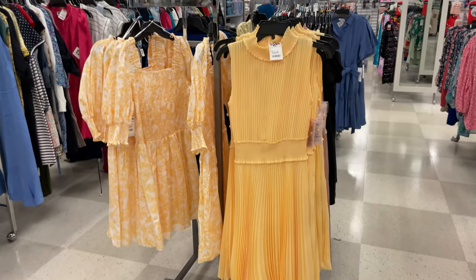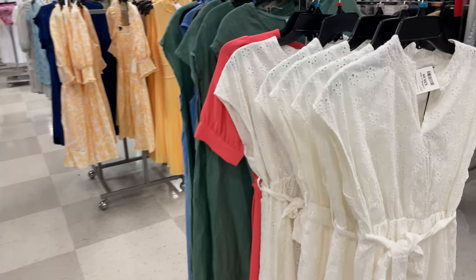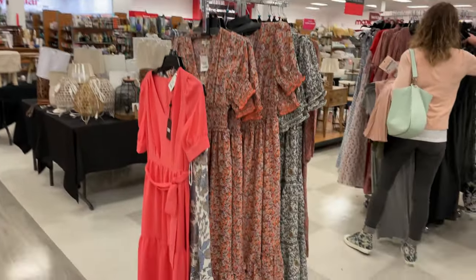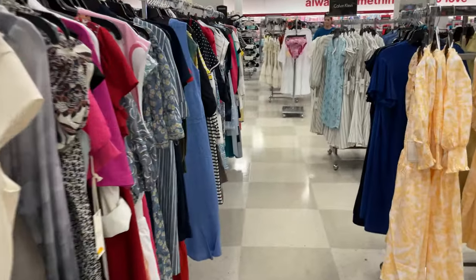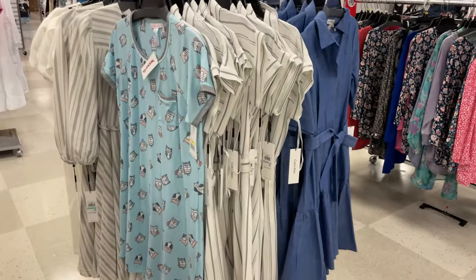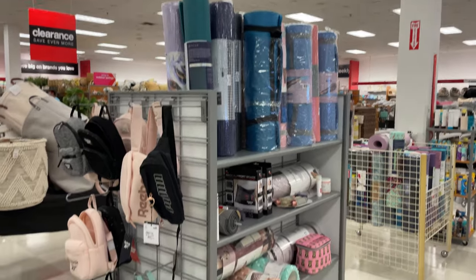They have some dresses for Easter or spring — these are $29.99 to $34, and this white one is pretty. There's a pinky peach one with a nice soft material. They have longer maxi dresses and cute ones too — so there's a lot of stuff here for spring. They even have Calvin Klein ones, business casual. These cute little blankets for kids, some bathing suits, and yoga mats.